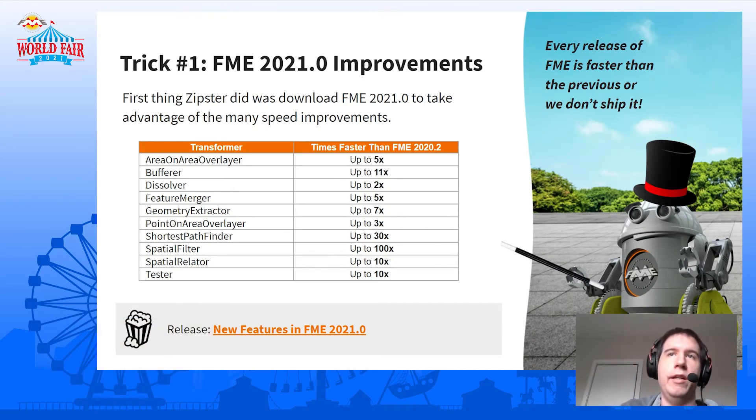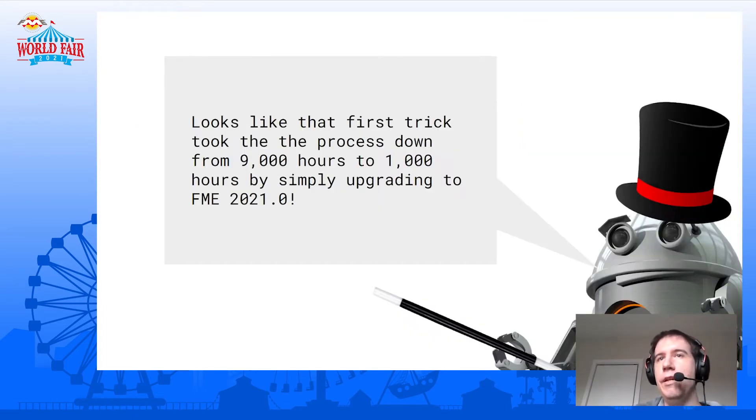For the first trick, this is maybe one of the easiest — the Zipster can just upgrade to FME 2021. In all of our FME releases, we strive to make FME faster than it was before, and you can see in the slide there are many areas that are a lot faster. Just by installing FME 2021 and using that instead of 2020.2, you can get a massive speed increase. With that first trick, that takes the processing from 9,000 hours to 1,000 hours — a nine-times increase. That's a good start, but we're not down to one hour yet.